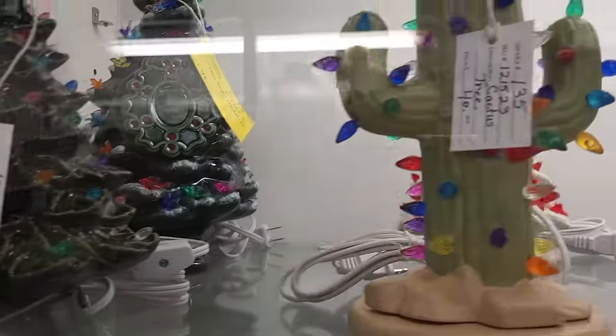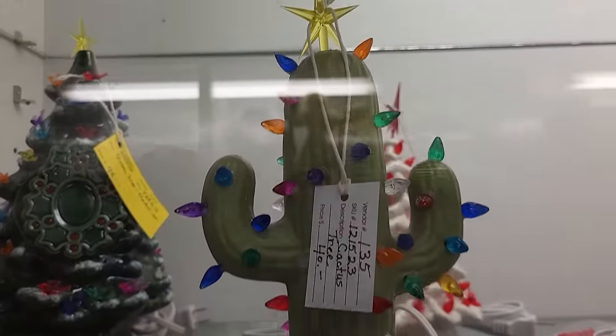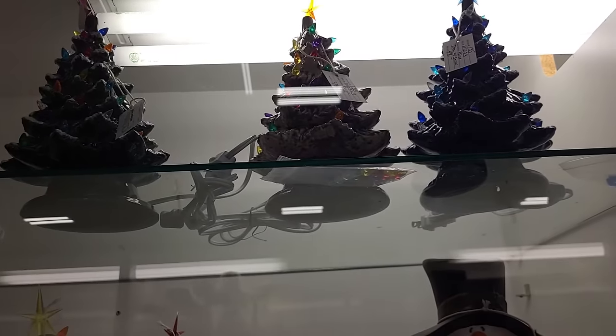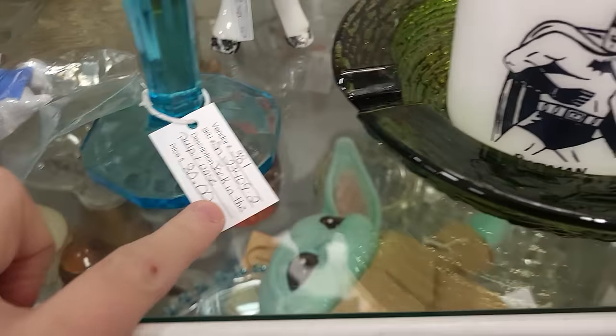But look at the cactus — how cute is that for $40? They've got a lot up here too. This face is beautiful in the blue opalescent here — they've got $80 on it.